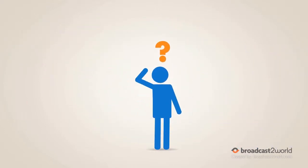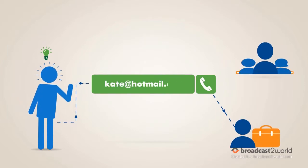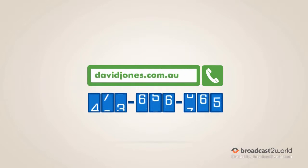So we asked ourselves, wouldn't it be better if we could instantly connect with a business or others by dialing a domain name address? After all, domain names are much easier to remember than telephone numbers.